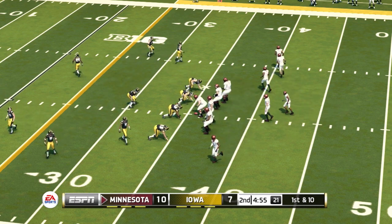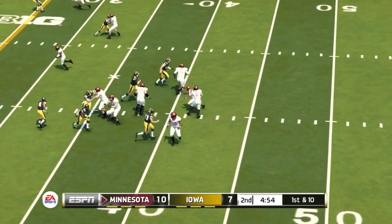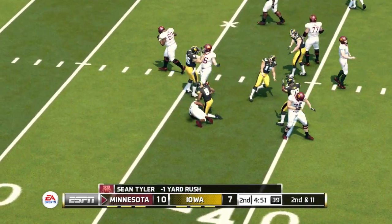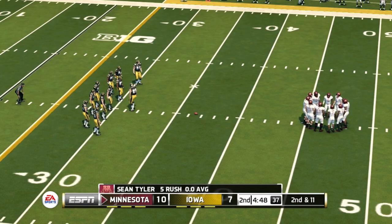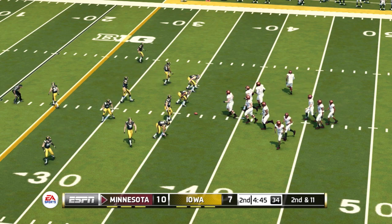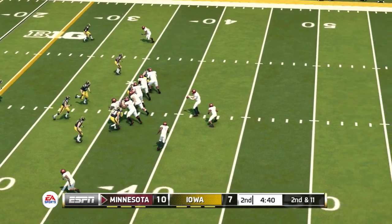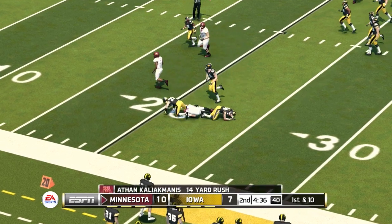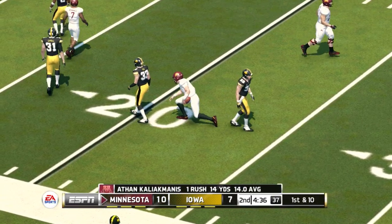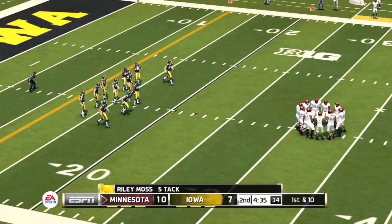First and 10, ball on the 36-yard line. Minnesota holds a field goal lead. Straight run and he's brought down in the backfield — that's got to be very frustrating for that running back. This offense is trying to get in sync and establish a rhythm, and a loss of yards can really have a negative impact. Gets out to around the 22 — they go with the option and pick up the first down. The quarterback knew he could pick up the first down if he kept it himself — that's a good decision.